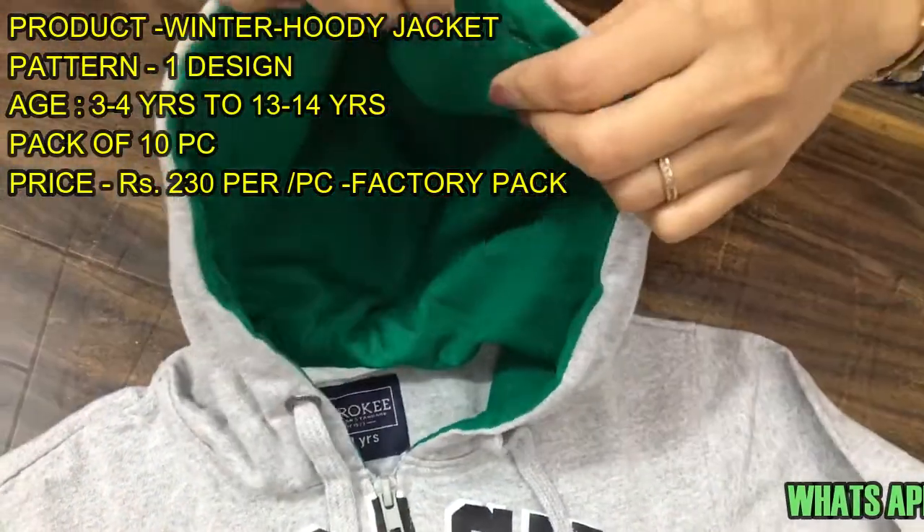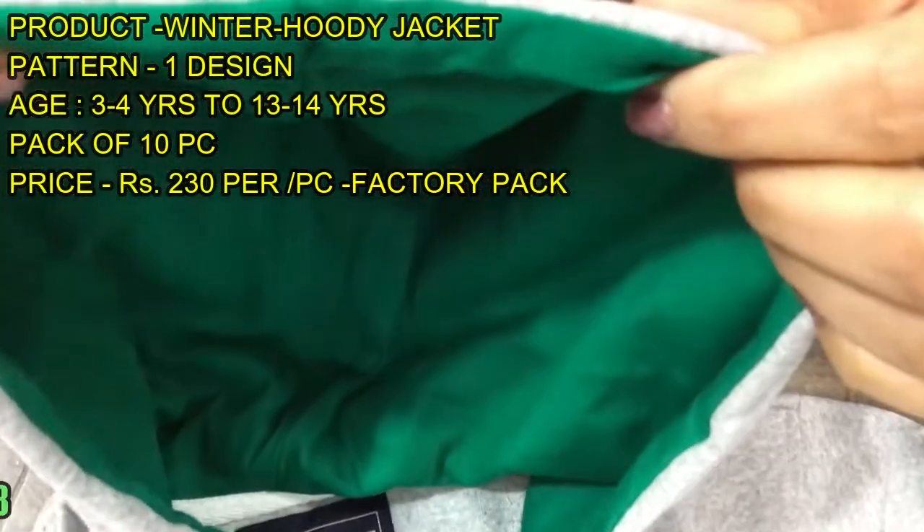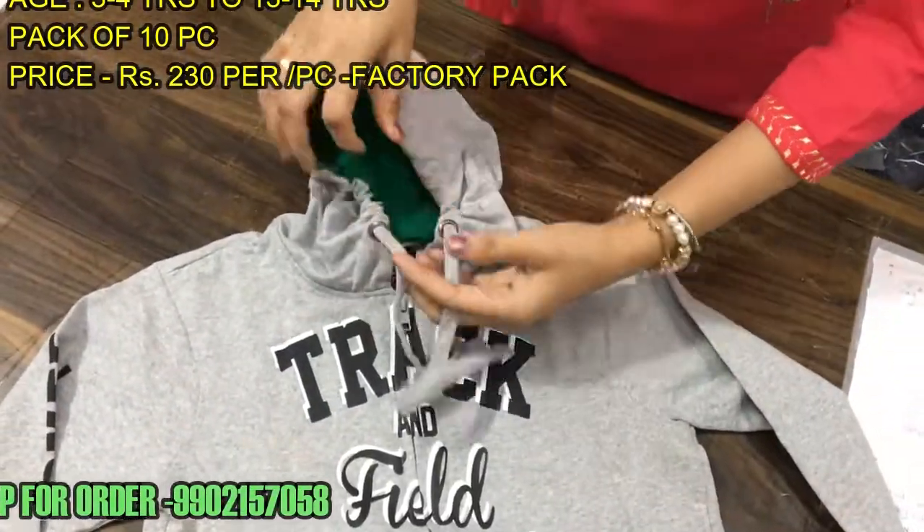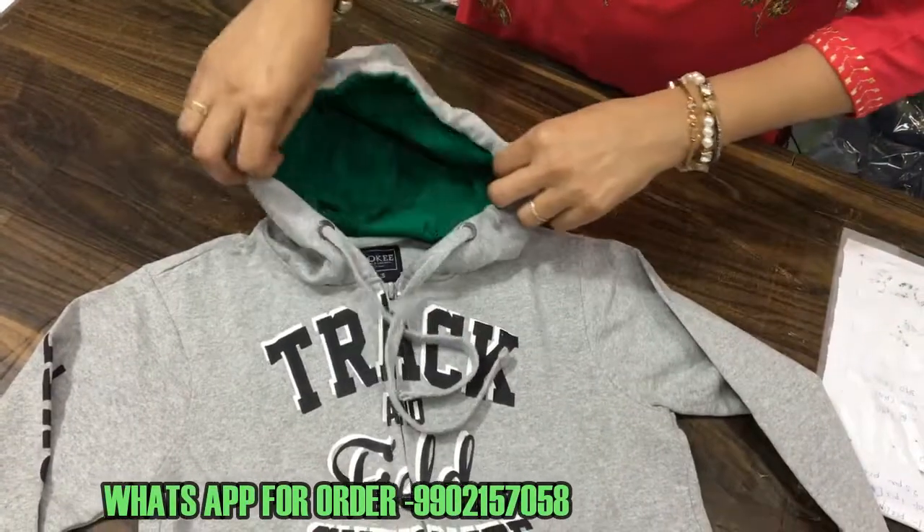They have the hood. Under it is a different fabric to make it very fancy. They have the dory. If you make it like a pattern, you can see a different pattern.